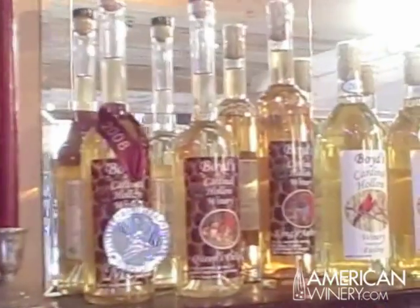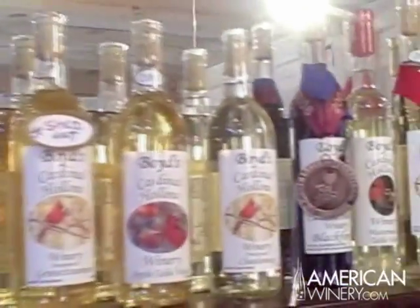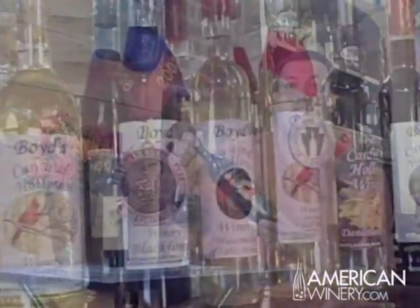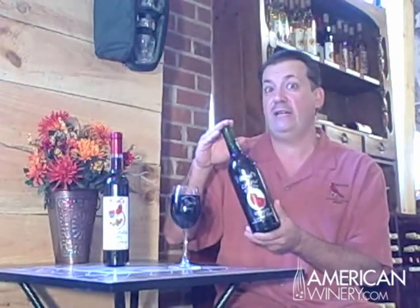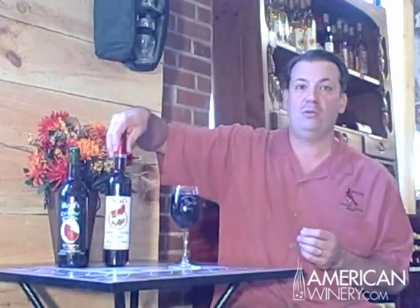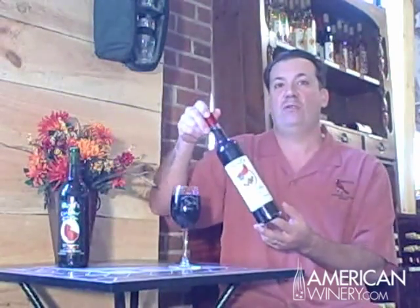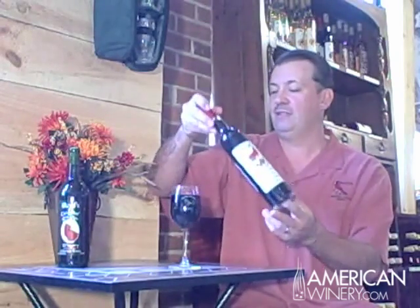We make a variety of wines. We have 21 different varieties out right now. I make everything from a nice dry Cabernet Franc with a little bit of Hungarian oak, which is actually featured in October's AirTran Airways Go magazine, all the way down to our double gold winning medal Black Forest, which is a dark sweet cherry wine with chocolate. Absolutely delicious. Nice heavy wine.